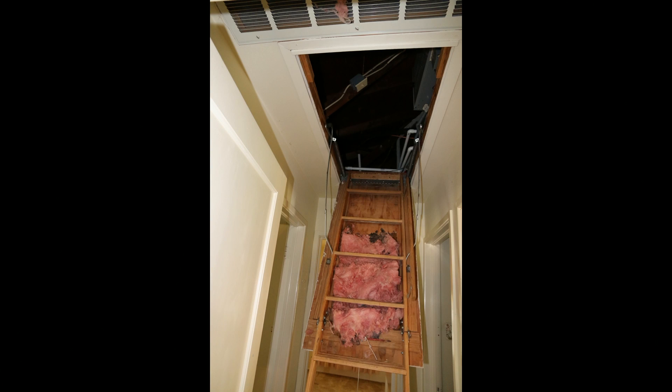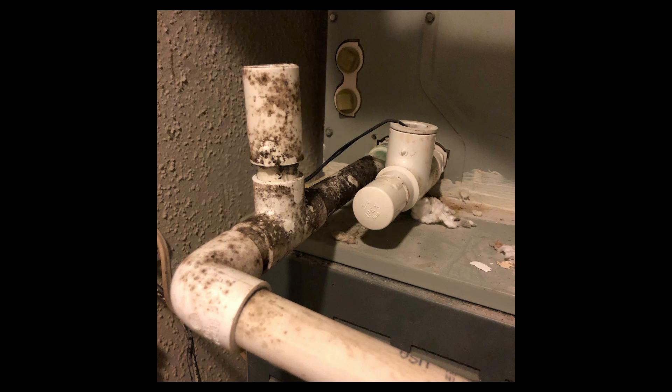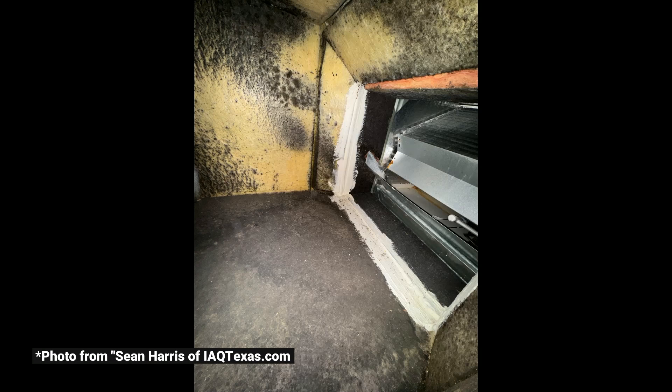Let's go up into an attic on a typical house in the South that has fluffy stuff at the ceiling line and ductwork up there. This is what we might see: a standard atmospherically vented 80% gas furnace, all this ductwork snaking around this hot attic space. Around the furnace itself, you're going to see a lot of this kind of blackness. What is that? Microbial growth. You're going to see it around the condensate lines.